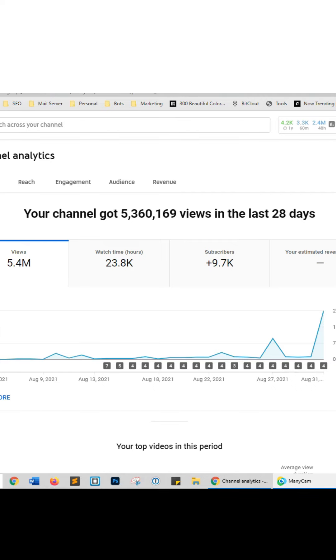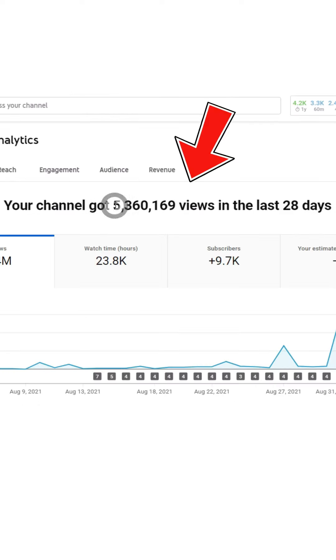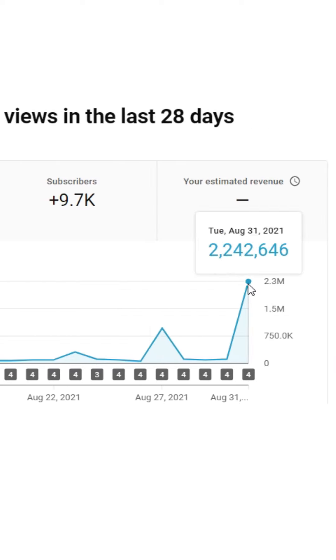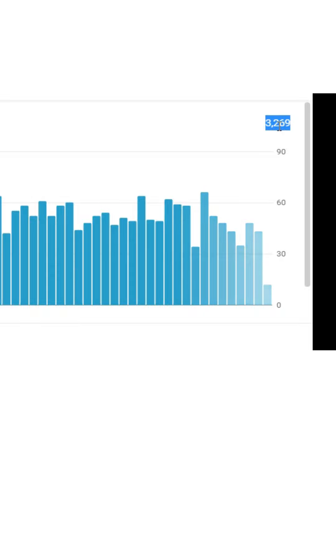For all the skeptics saying my analytics aren't true — here is a YouTube account I created on July 26th. Today's date is August 31st. Changing to the last 28 days, the channel got 5,360,169 views. In live analytics, 2.3 million views were generated yesterday in just a couple of hours, and in the last 60 minutes I generated 3,269 views.